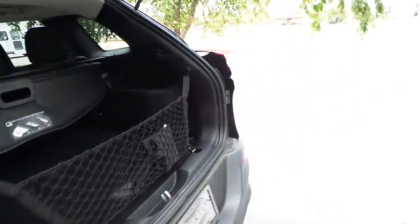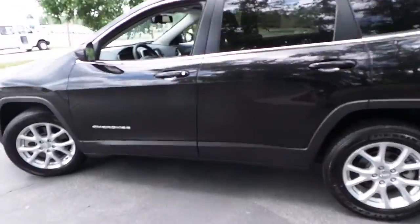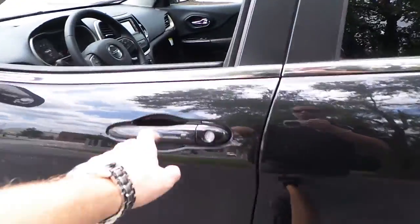Power liftgate — one touch of the button. Remote proximity enter and go.